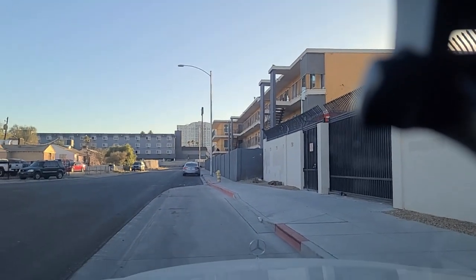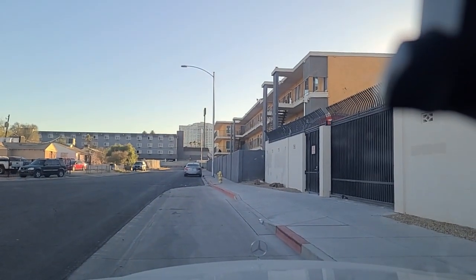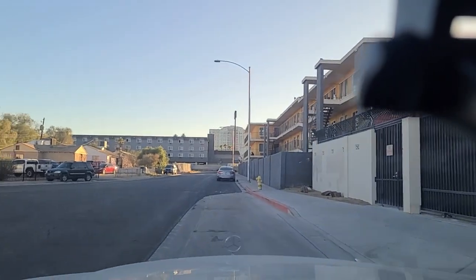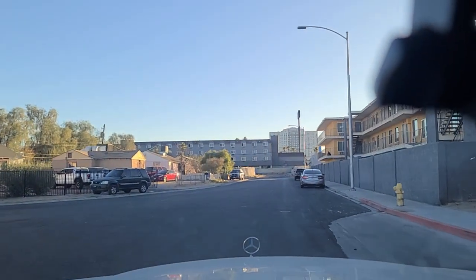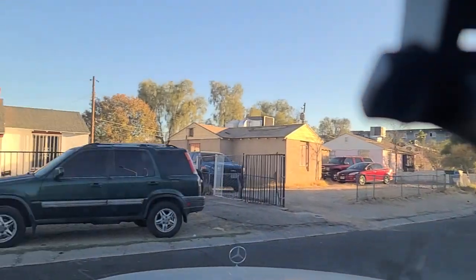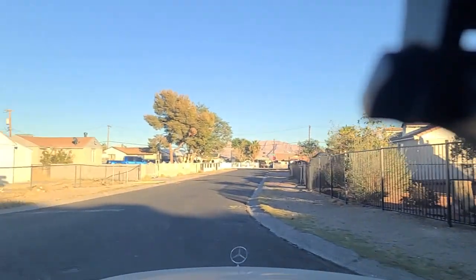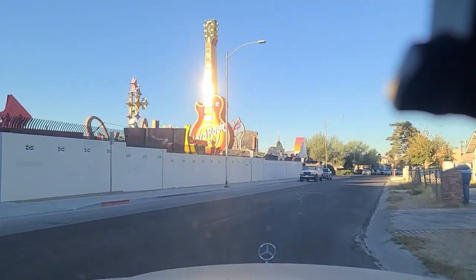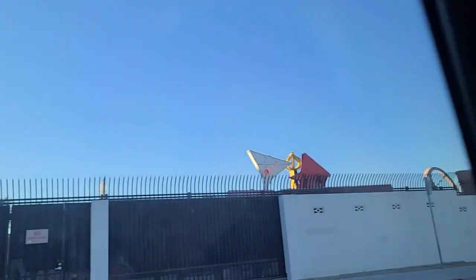Hey folks, welcome back here to the Vegas Dine Channel. We're here off of Encanto and Wilson. We're going to flip it around here real quick. This is just behind the Neon Museum, slash Neon Boneyard, as it's also been called. But I want to get a view of it without the sun right behind it all, from beyond the wall here at least.